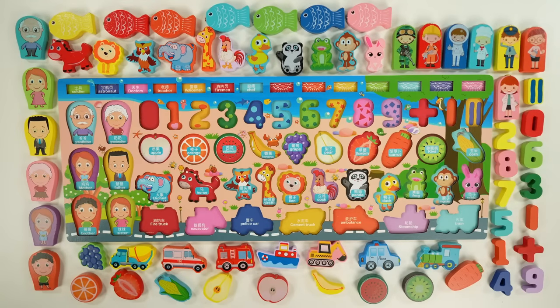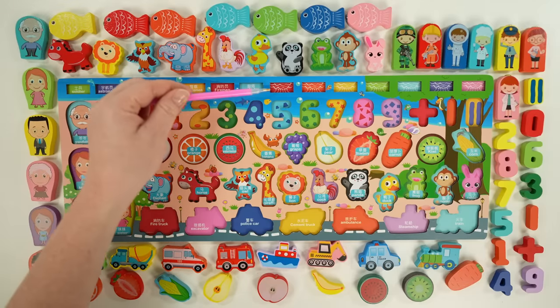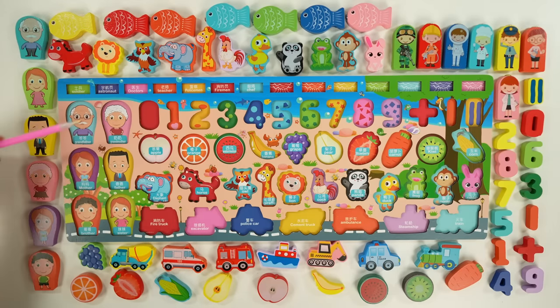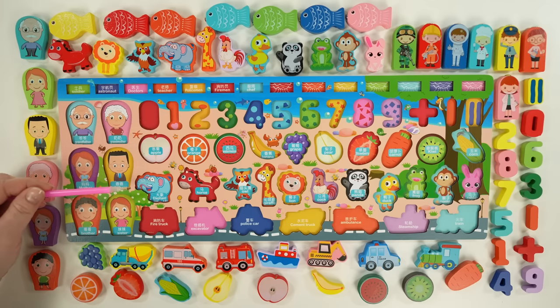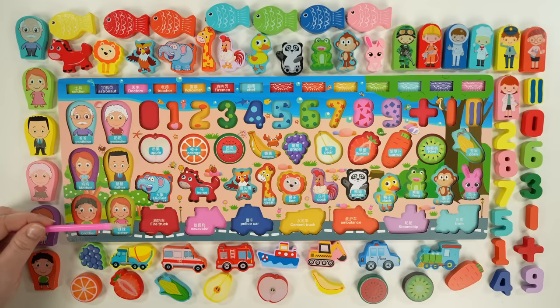Hi everyone! Today we have a Montessori board and look at all the stuff we're going to learn about. We have jobs, colors, family, numbers, food, animals, and vehicles. What should we start with? Let's start with the food.